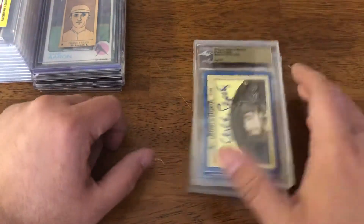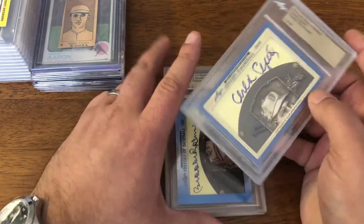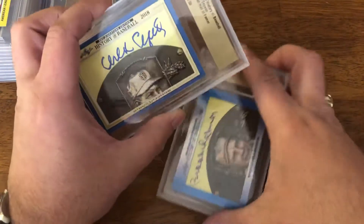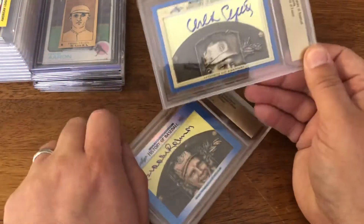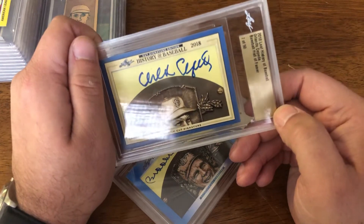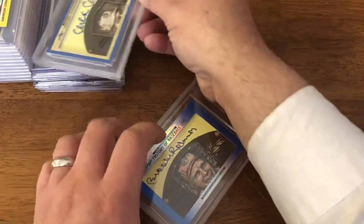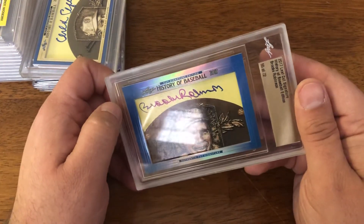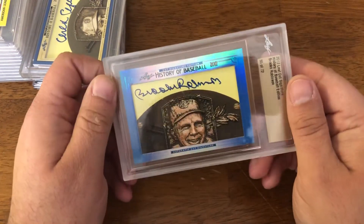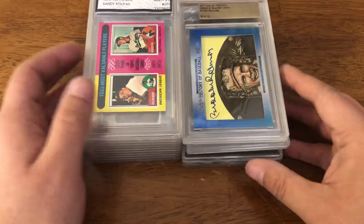Again, inexpensive pickups. And then this was actually from Facebook — saw this and I was like, I gotta pick that up for that price. So this is two cards, $25 shipped total. First is Orlando Cepeda, seven of 50, from 2018. And then from 2017, 55 of 72, Brooks Robinson. So two Hall of Fame signatures for $25 — not bad.